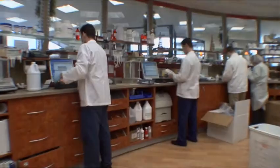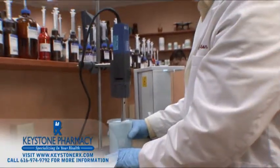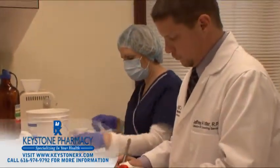Our pharmacists and pharmacy technicians have received specialized training and utilize precision equipment to prepare your medication. Each weight and ingredient is double checked by a licensed pharmacist.